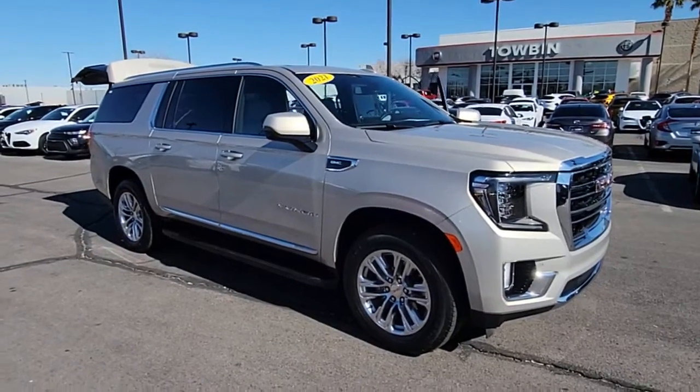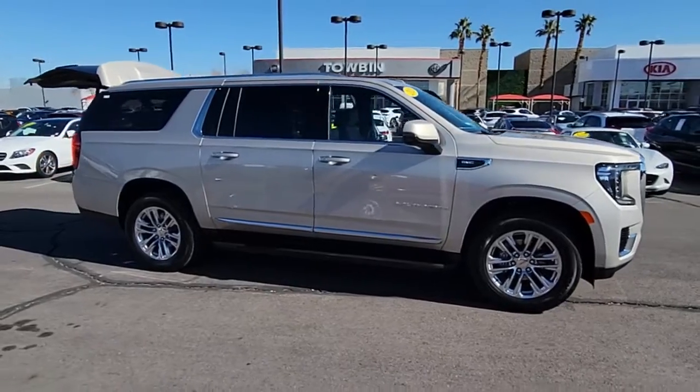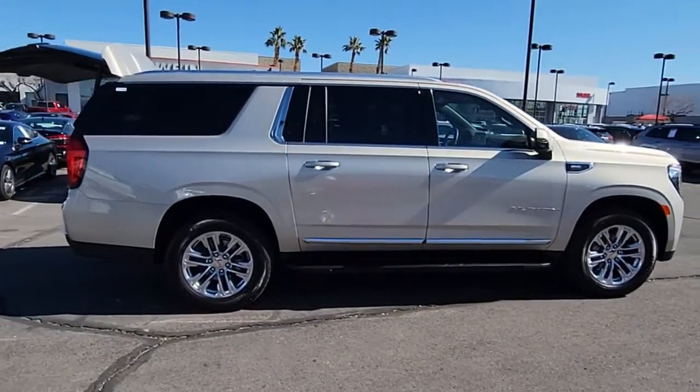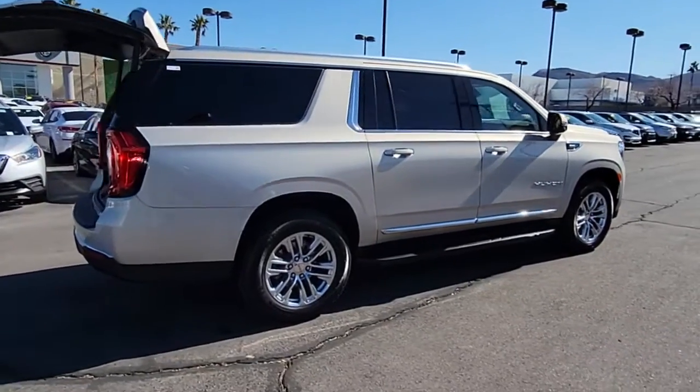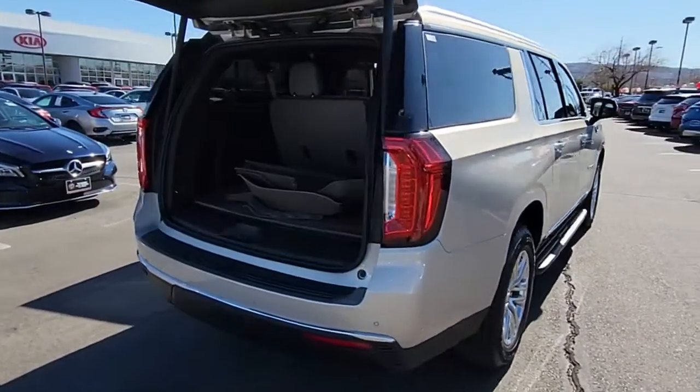Get into a car with value: 2021 GMC Yukon XL. This vehicle still has fewer than 10,000 miles on the clock, so it won't last long. This intrepid Yukon XL offers extra spacious premium comfort and tech-savvy infotainment.